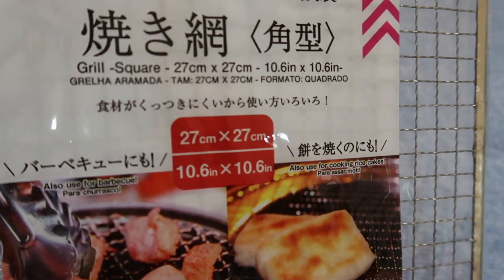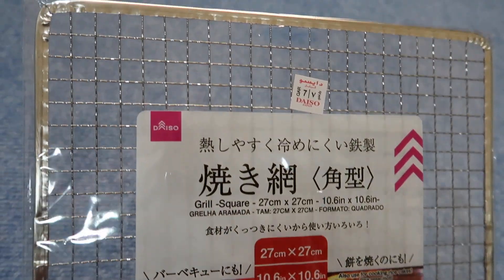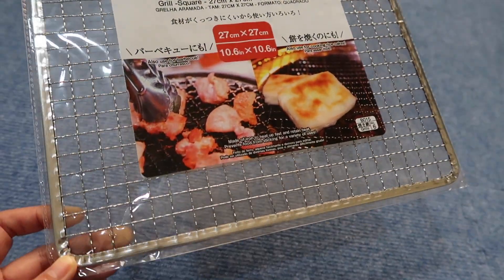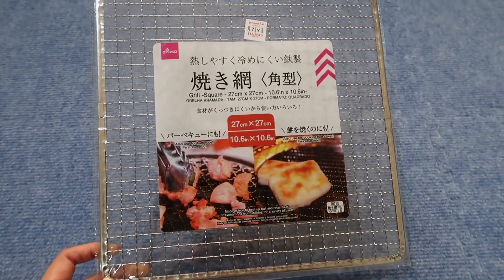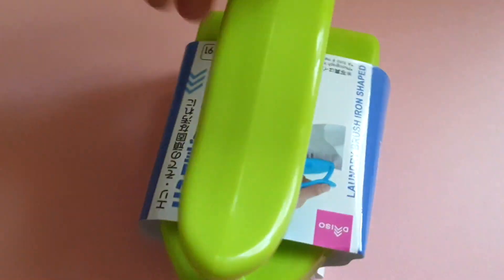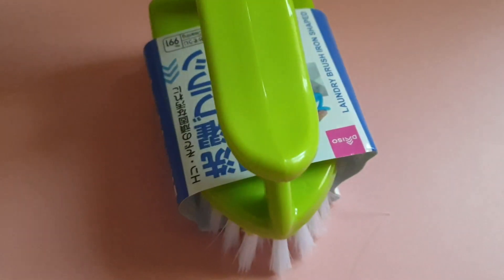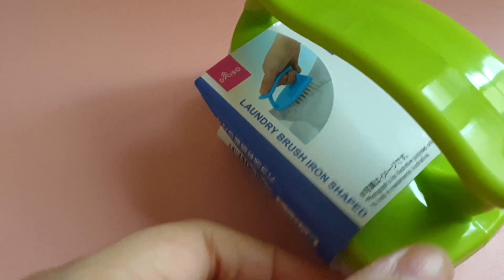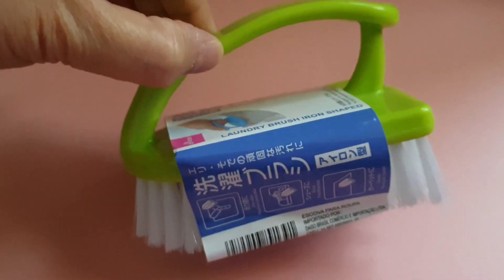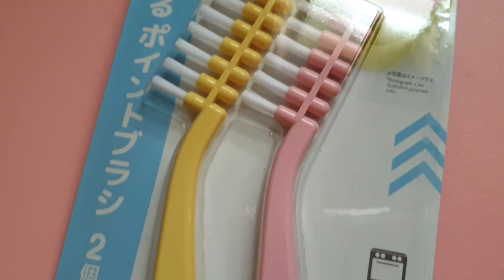Finally, we can grill fish and other seafoods at home — I'm excited! I also bought some new set of brushes for our toilet and also for cleaning our shoes.